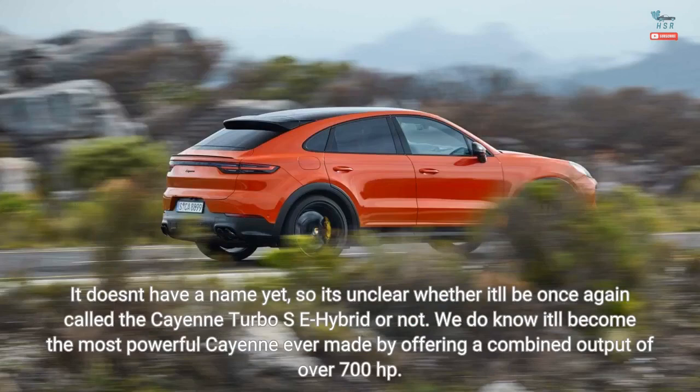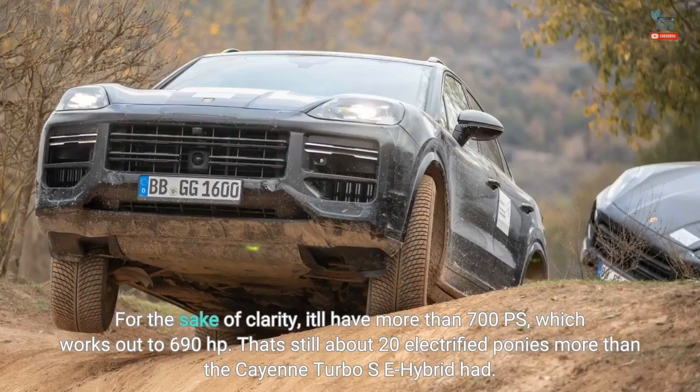It doesn't have a name yet, so it's unclear whether it'll be once again called the Cayenne Turbo SE Hybrid or not. We do know it'll become the most powerful Cayenne ever made by offering a combined output of over 700hp — more precisely over 700ps, which works out to 690hp — that's still about 20 electrified ponies more than the Cayenne Turbo SE Hybrid had.